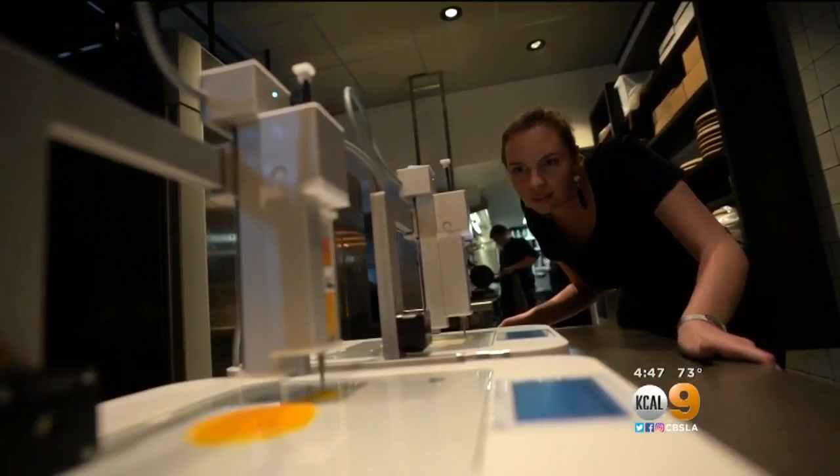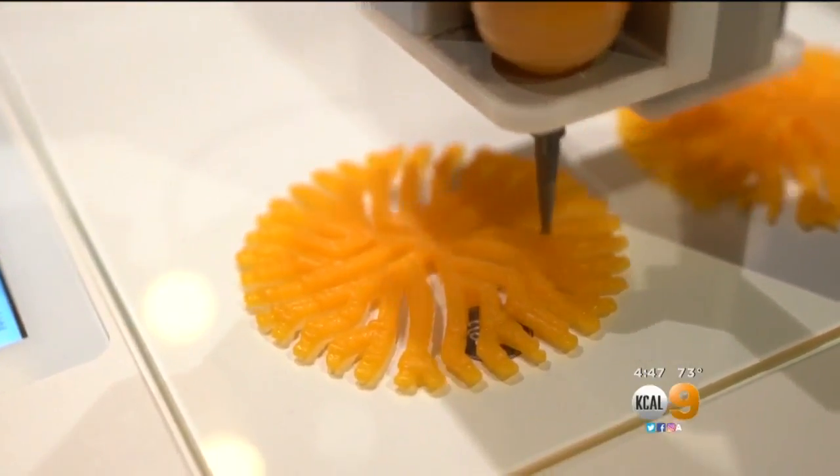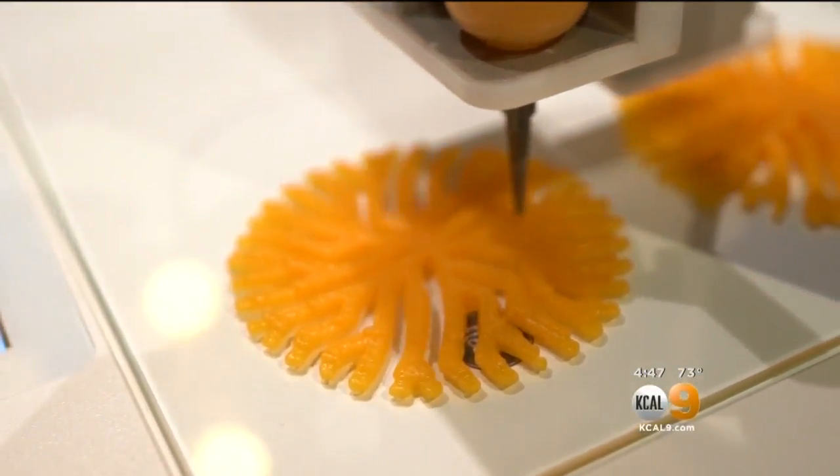Nina Hoff says the printers, provided by her company Biflow, are easier to use than many chefs think. Many restaurants are scared of technology in their kitchens.